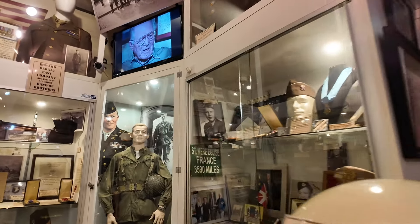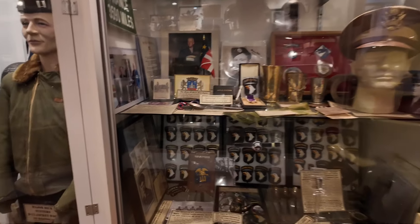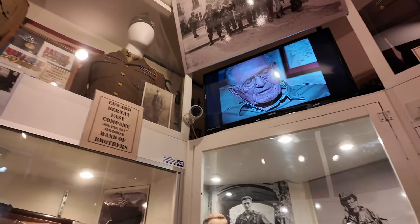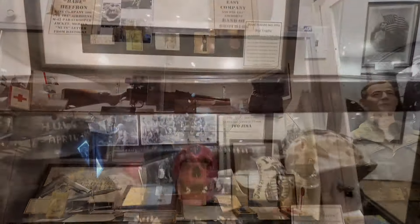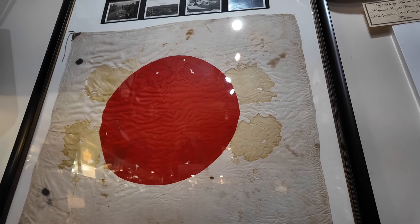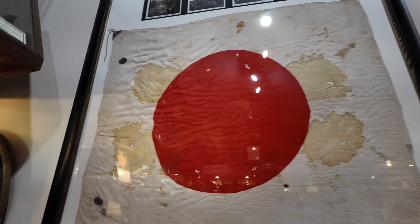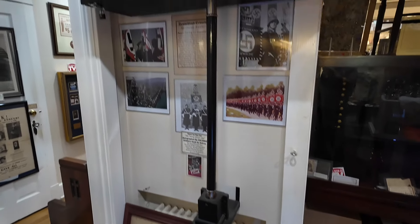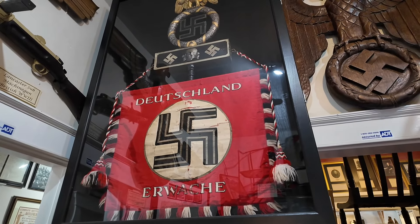I'm always fascinated by World War II stuff. Check this out — a flag that was folded in the pocket of a Japanese soldier. He was shot and killed by a US Marine; the bullet hole and blood stains are visible. Wow — now that's something you don't see every day, or ever want to see every day.